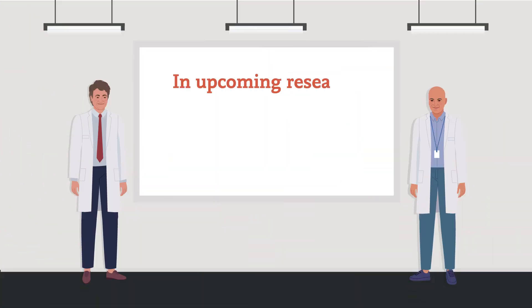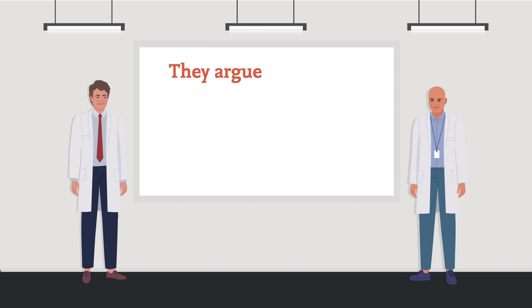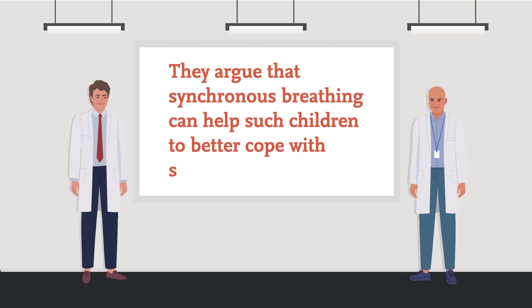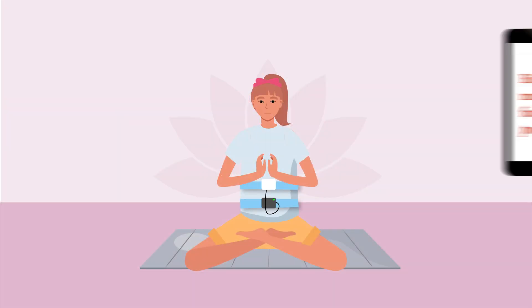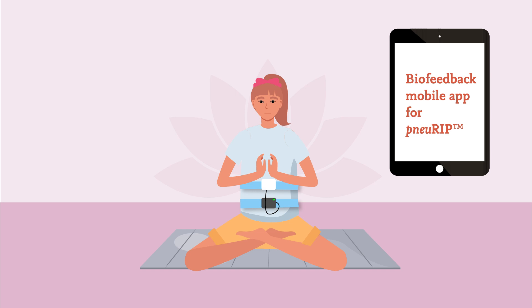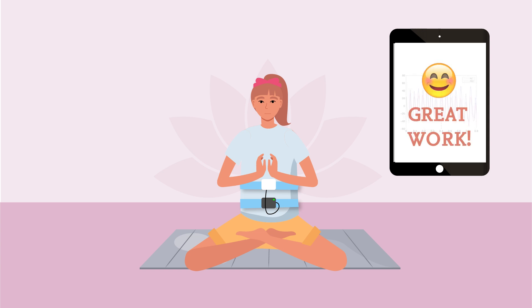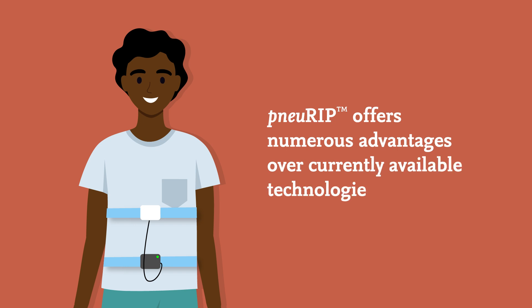In upcoming research, Schaffer and Rahman aim to help children with chronic pain. They argue that synchronous breathing can help such children to better cope with symptoms. The team is creating a biofeedback mobile app for NURIP to be used during yoga therapy. By visualizing their own breathing data on the app, children can learn which yoga techniques improve their breathing, helping them to reduce their symptoms.